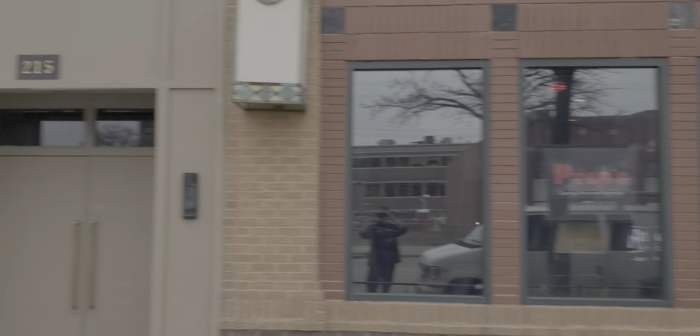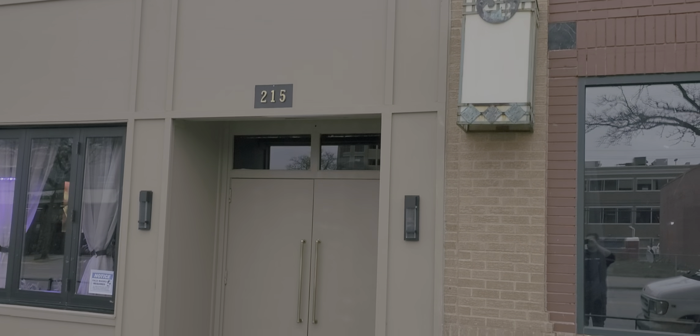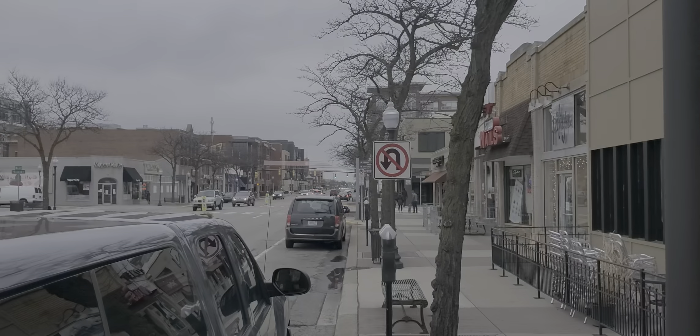Hello, this is Jesse with Detroit Metro Auctions, and today this is an auction alert and an auction walkthrough for Preps Gaming Room and Night Club. We're over here at 215 Main Street in Royal Oak.